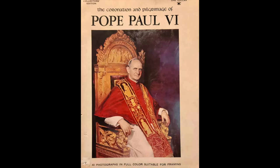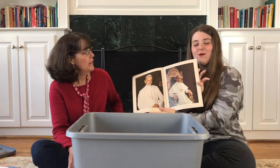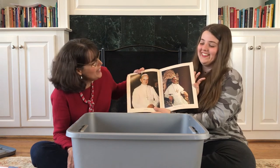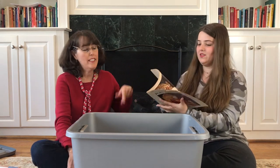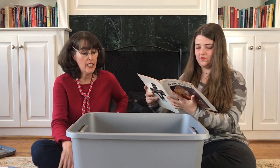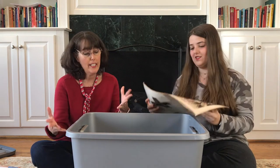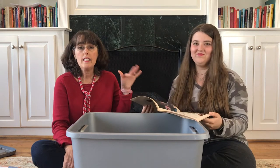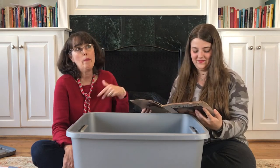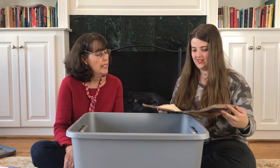We have more from Pope Paul — this one is really falling apart. It has 40 photographs in full color suitable for framing. So if you want some framed pictures of Pope Paul, here you go. I know about him from Humanae Vitae — evidently someone was a very big Pope Paul VI fan. Here he is at the river Jordan — wow, that's Catholic history right here. That magazine is older than Kate and I combined. It might be his 1964 pilgrimage to the Holy Land.